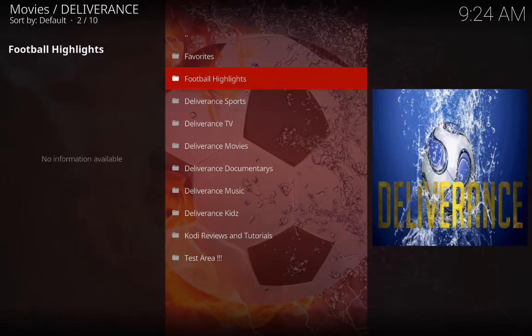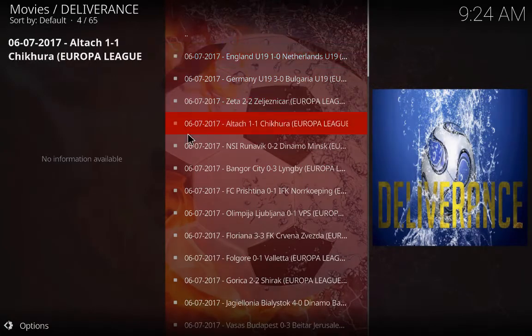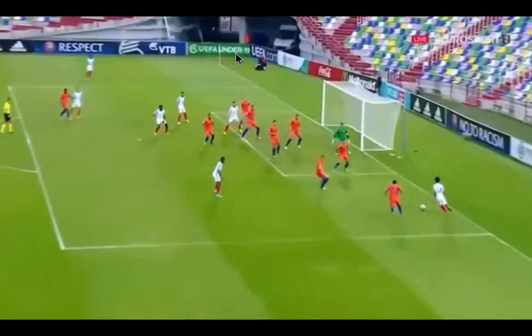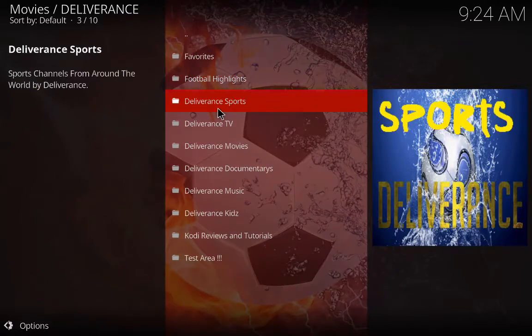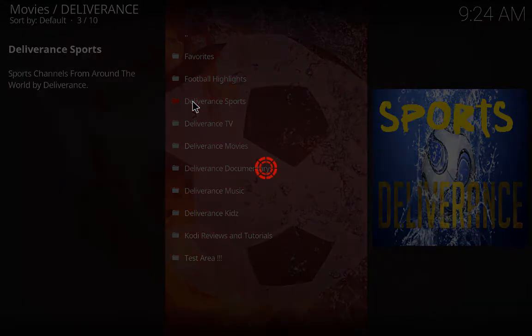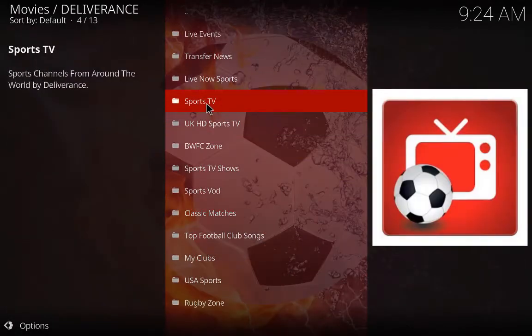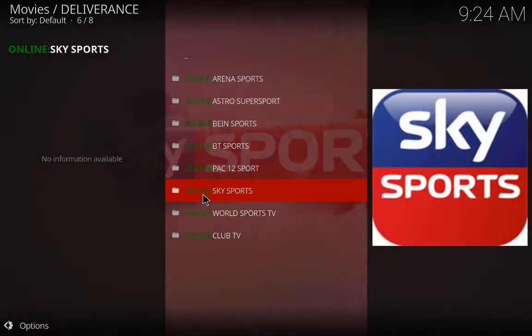Let's have a look at football highlights. It takes a few seconds to load up. The top one is England Under-19 — they beat Netherlands 1-0. Let's click on there, give it a few seconds to load. There you go — back to it. Let's get out of there.